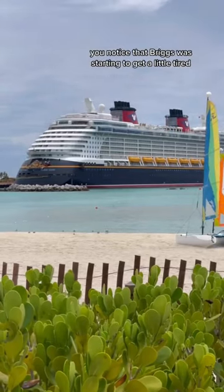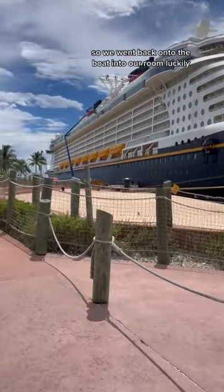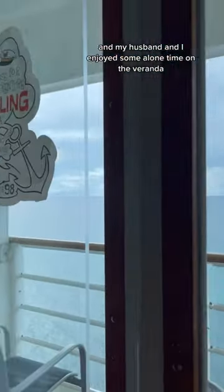We noticed that Briggs was starting to get a little tired and ready for his second nap, so we went back onto the boat into our room. Luckily they had our snacks there that they always bring between lunch and dinner. My husband and I enjoyed some alone time on the veranda while Briggs slept on our side of the room on the bed. We love these dividing curtains — he's somewhere hiding over there on the bed.